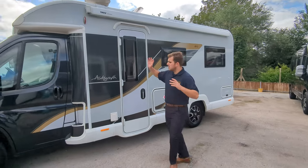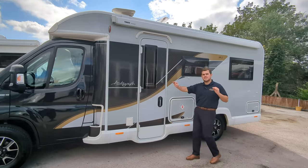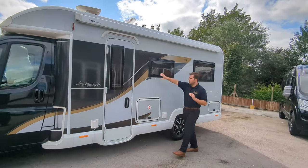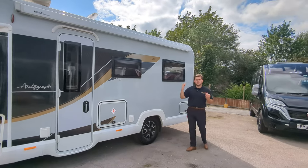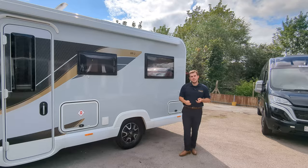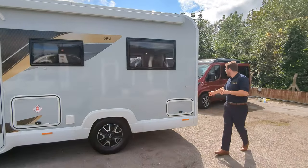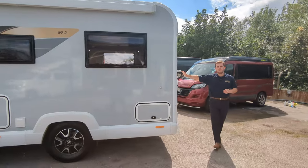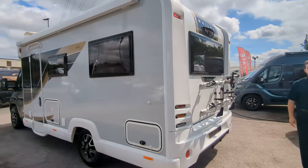Style-wise, you're on a nice black front. You've got these decals — the special Autograph signature on the side with a gold touch going right the way along. There's a canopy on the top, a solar panel, fitted TV aerial, and black alloy wheels. On the back you've got a two-bike rack and a fitted reverse camera. It's quite a stylish motorhome.